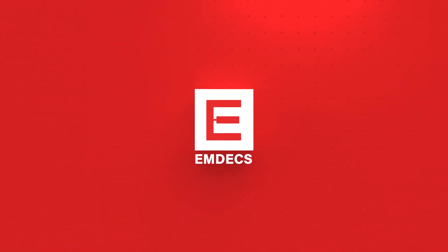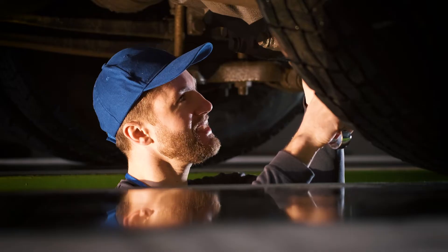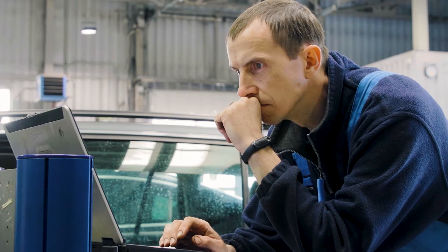Welcome to MDEX, the only truly cloud-based fleet maintenance and management platform for heavy-duty equipment repair garages. MDEX is designed to improve the productivity of technicians, shop managers, fleet managers, and back office personnel.